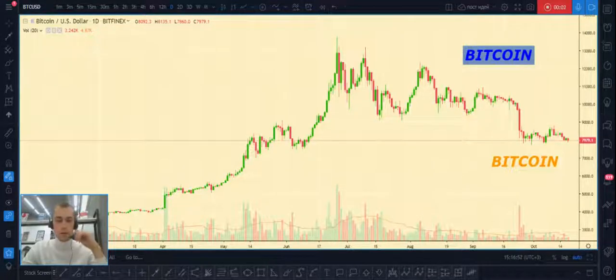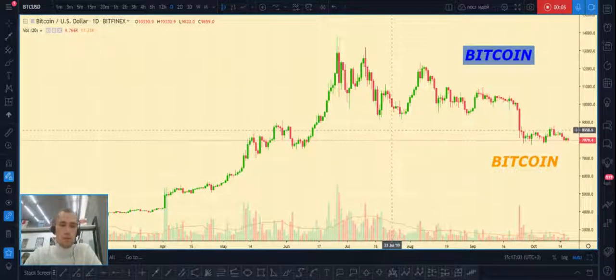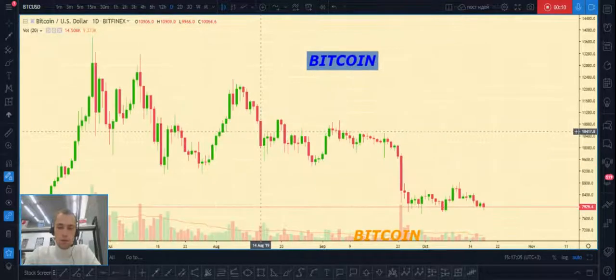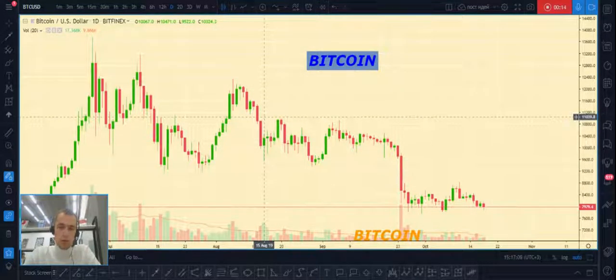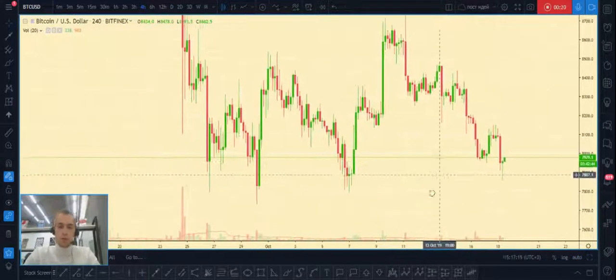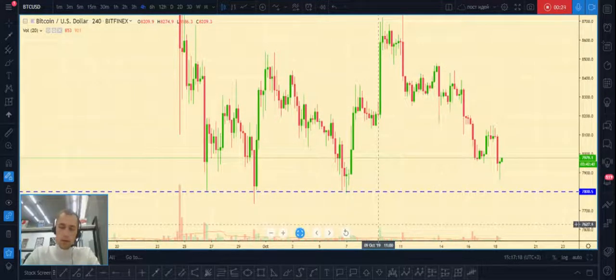Hello dear friends, today I want to show you BTC/USD analysis and trading plan for this weekend or maybe for next week. What we see on this chart is that we have a support level at seven thousand eight hundred dollars.